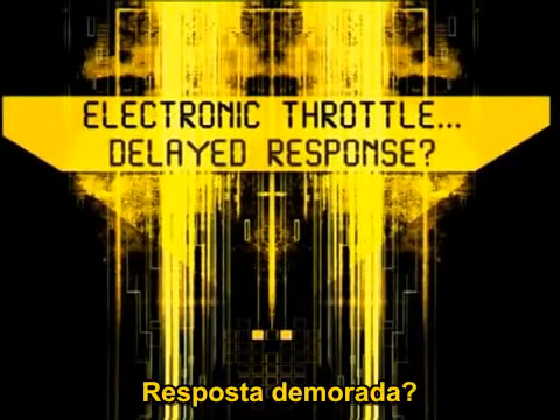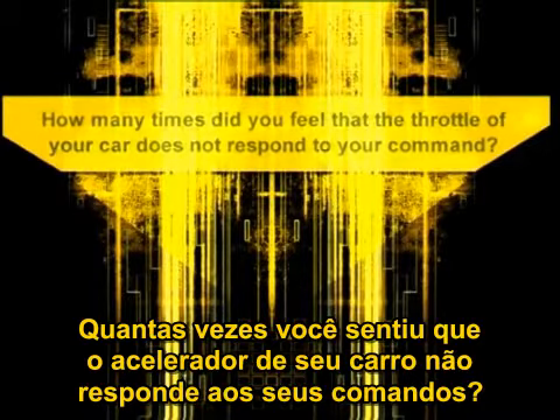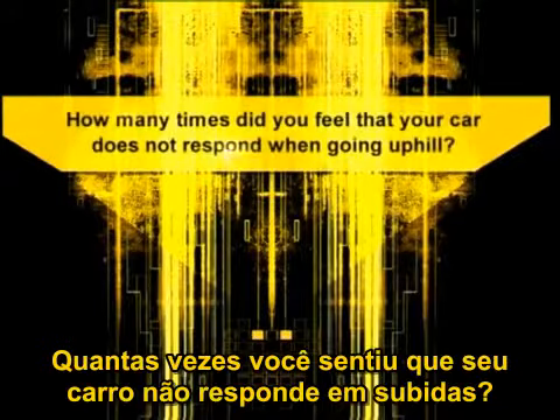Electronic Throttle Delayed Response. How many times did you feel that the throttle of your car does not respond to your command? How many times did you turn off the air conditioning system to overtake quickly? How many times did you feel that your car does not respond when going uphill?